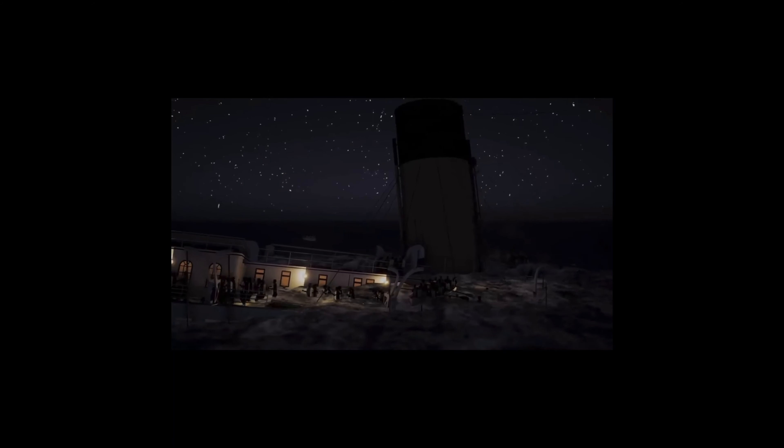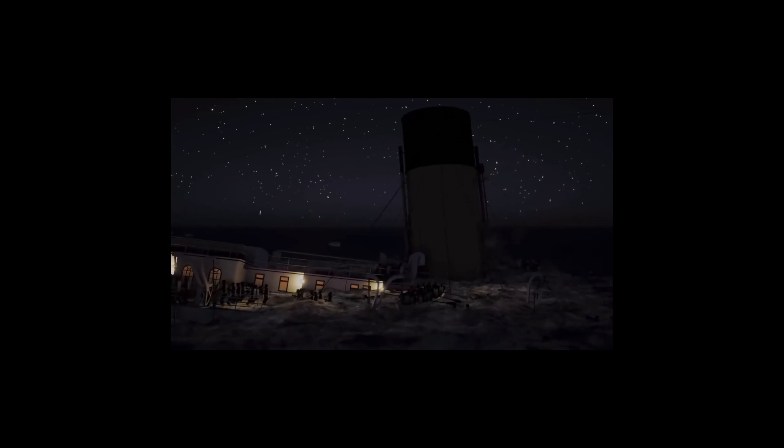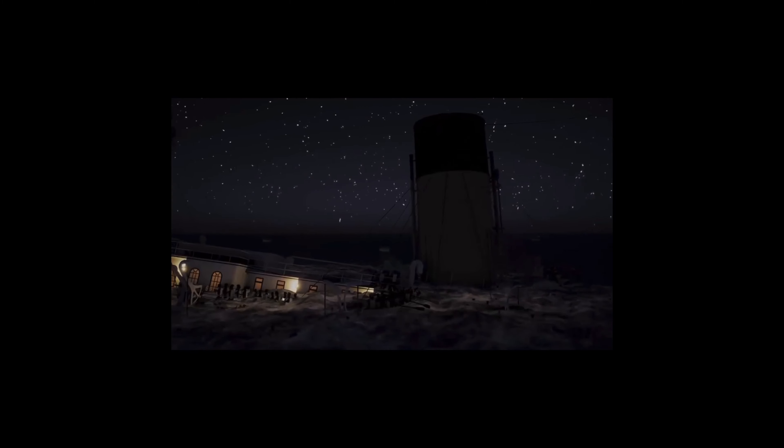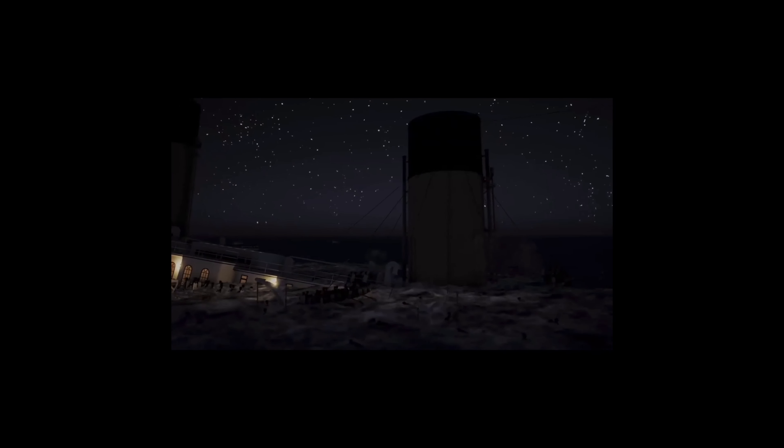Hello and welcome back everybody, good to see you all again. In today's video we'll be talking about a small controversial topic on what happened with Titanic's first and second funnel and why they collapsed. We'll be going over some video illustration and pictures, and also going over some methods on why they collapsed the way they did compared to the third and fourth funnel on the back of the ship.